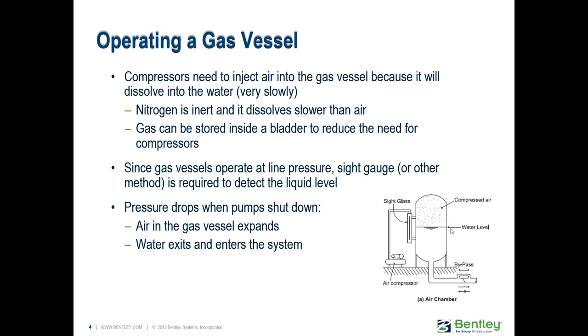When the pressure drops and the pump shuts down, that trapped air in the gas vessel expands and pushes water out into the system, keeping that water column moving and thereby mitigating a down surge event. And if you have a pressure spike or reflected transient wave that comes back as a positive upsurge, the tank can also absorb that — the water goes back into the tank, recompresses the gas, and cushions it. So these tend to do a pretty good job.